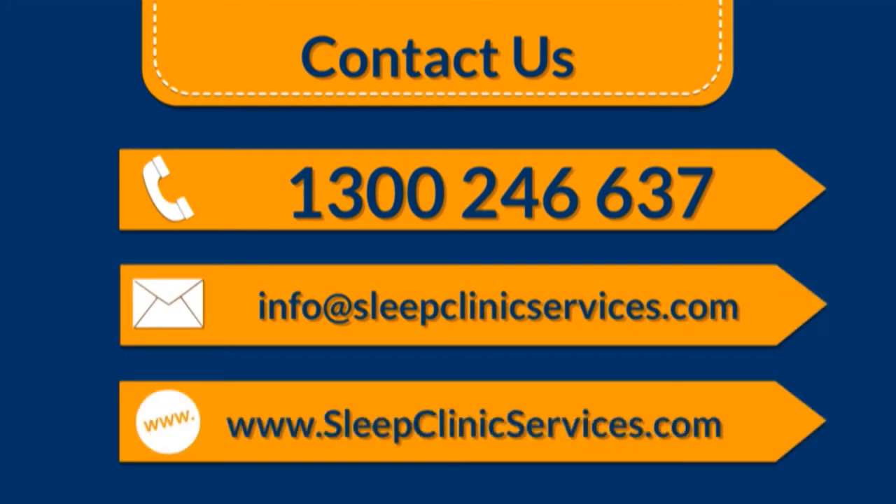If you need any further help on this issue, just call us in Australia on 1300 246 637, or email at info@sleepclinicservices.com, or have a look at our website at www.sleepclinicservices.com. As I always say, snoring and sleep apnea should be treated, not tolerated. Any issues at all, I want to know about them. Thanks for your time — I hope you enjoyed it and I'll do another one for you soon.